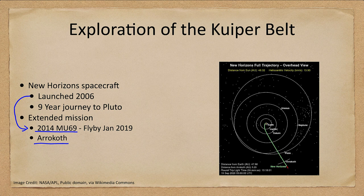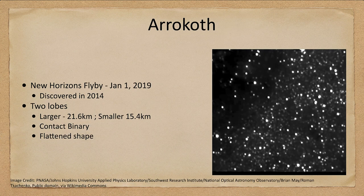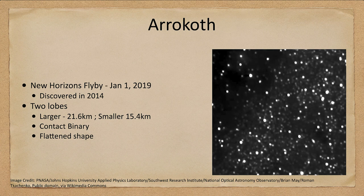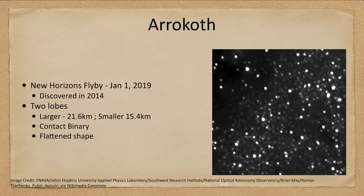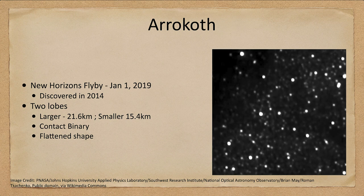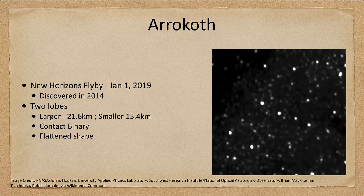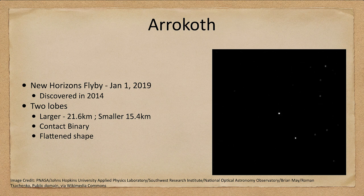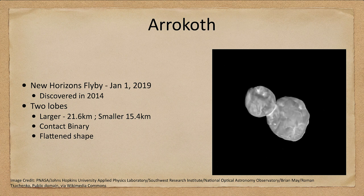Now what do we know about this object? We knew very little about it before because it was just a small blip of light. You can watch this animation as New Horizons heads toward the object. As we get closer and closer, you'll see it start to take some kind of shape as we're able to see more detail — and there is Arrokoth.